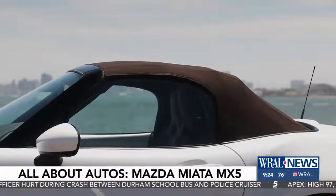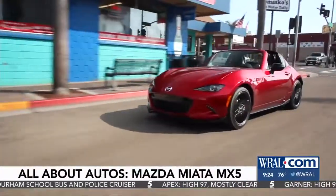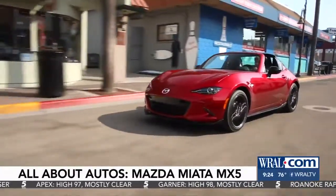Also new on the 2019 Mazda Miata is the brown canvas top and the smart city brake support, along with traffic sign recognition — just in case you miss a sign.